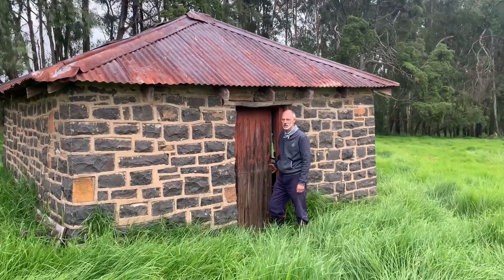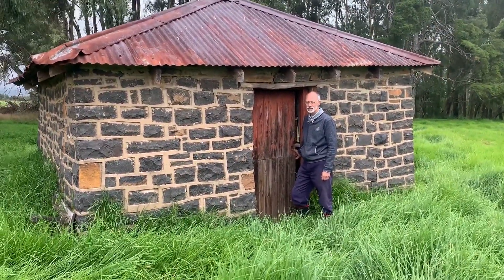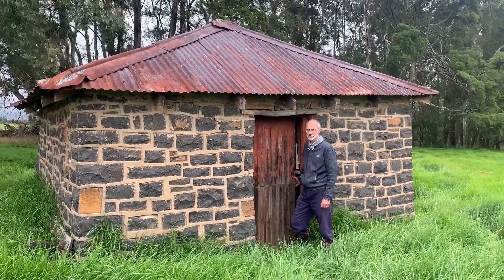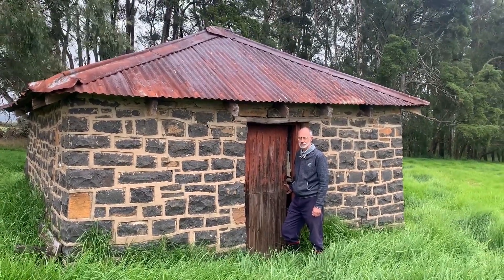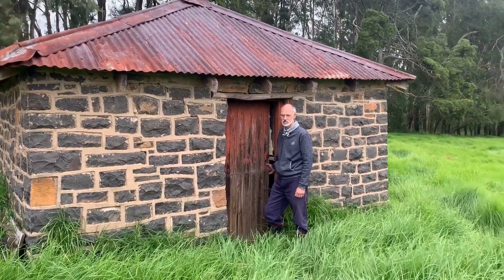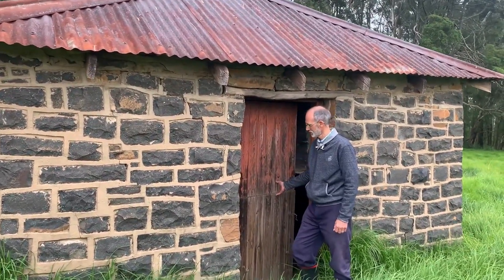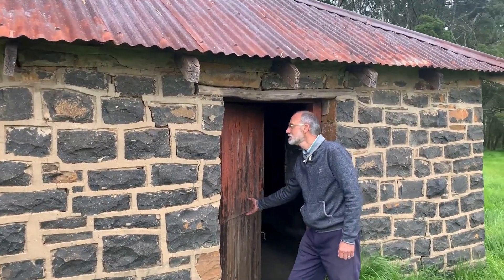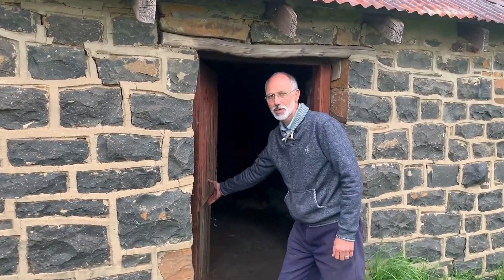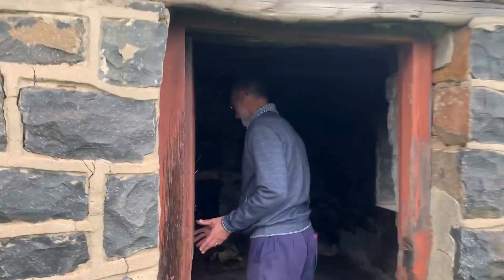I'm going to try and go through this very thick kikuyu — it's like a wave of kikuyu just growing and growing in summer, so it's a bit of a thing to get through. I'll try and show you the inside and the low roof; George really has to bow his head.